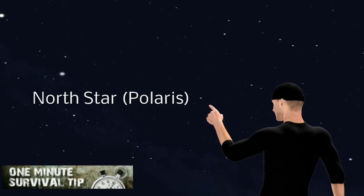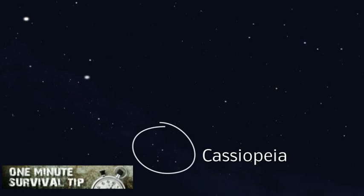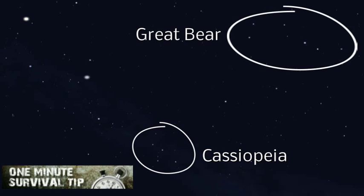This time, finding the North Star from Cassiopeia. Snake's 1 minute survival tip. The North Star is located about midway between the central star of Cassiopeia and the Great Bear.